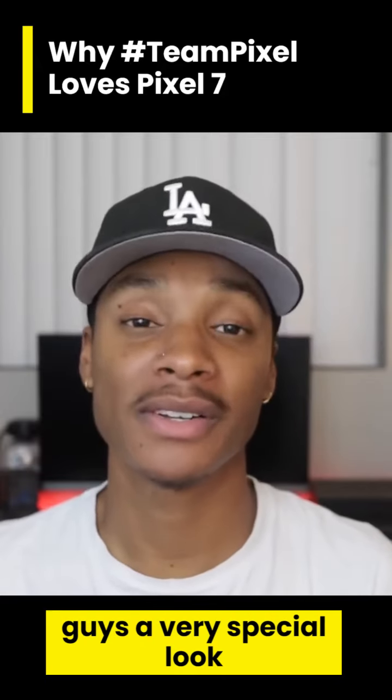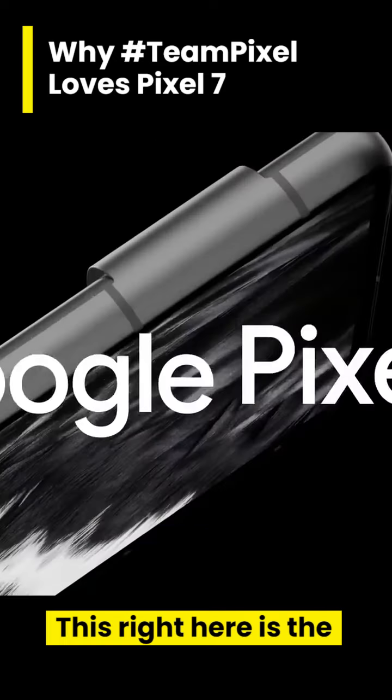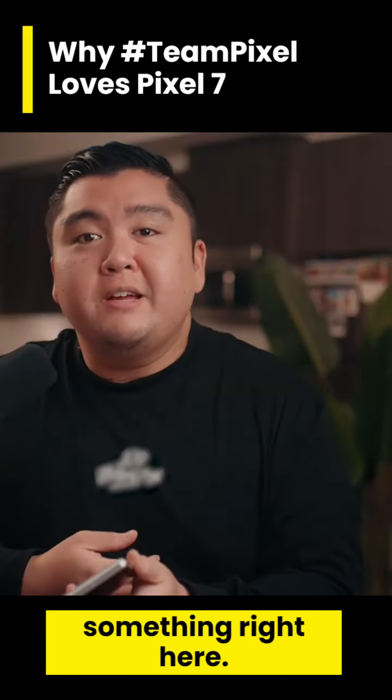I'm going to be giving you guys a very special look at the brand new Google Pixel 7. This right here is the Google Pixel 7 — definitely the most accessible flagship-level phone you can get. I think Google's doing something right here.